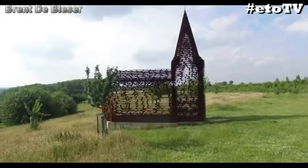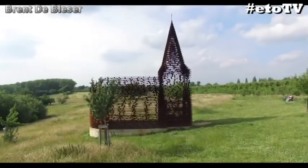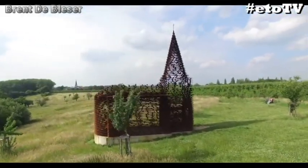This church was built using 100 layers of steel and over 2,000 columns. Over 30 tons of steel was used in making this chapel, which was modeled after one of the local churches.